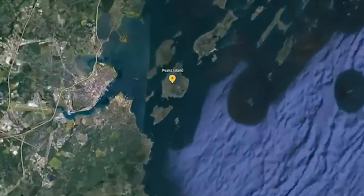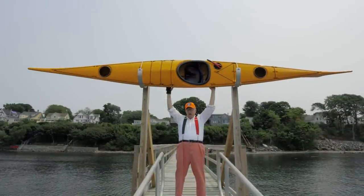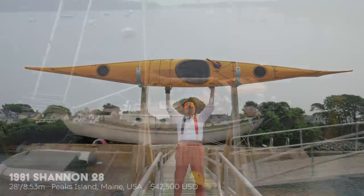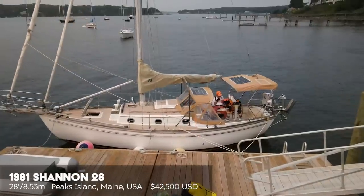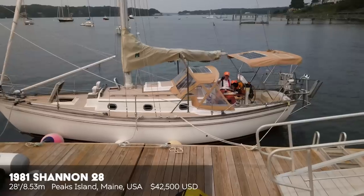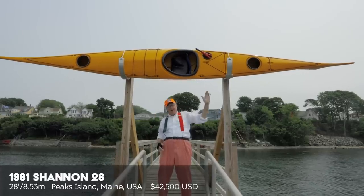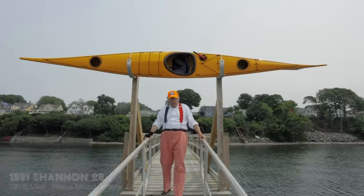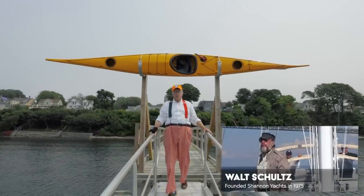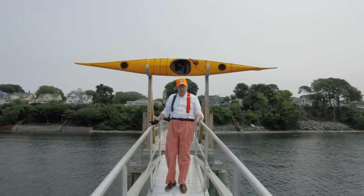Coming out to visit a boat for this episode — we've been invited here by the owner of a Shannon 28 that was built in 1981. Shannon boats were built in Bristol, Rhode Island, and that happened because a man named Walt Schultz got very excited about boats and realized it was going to be in his blood.